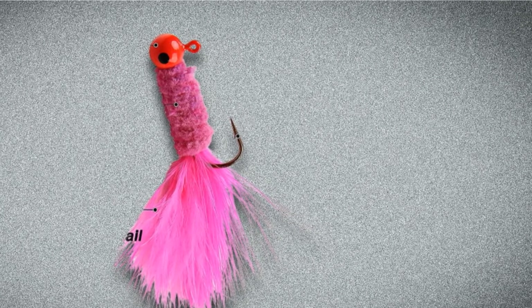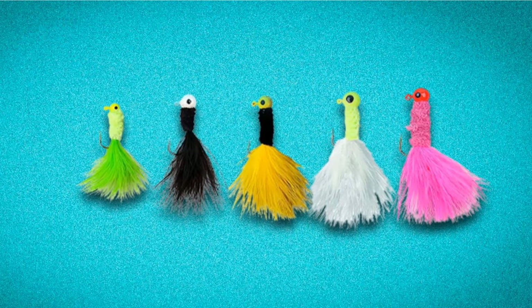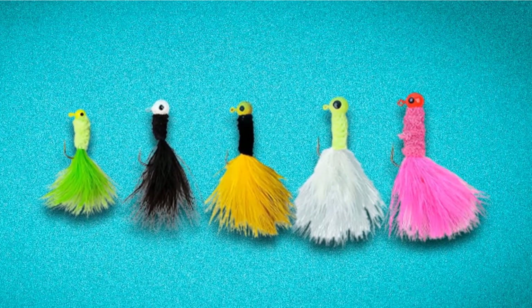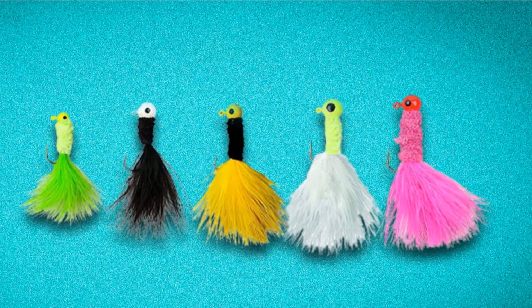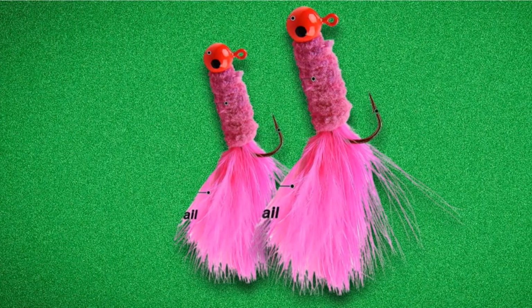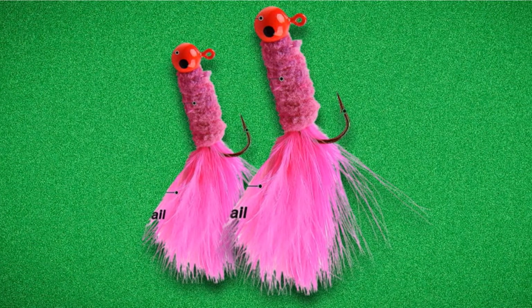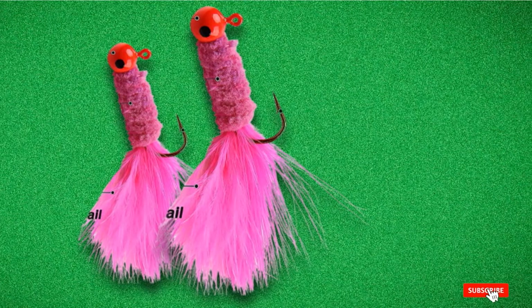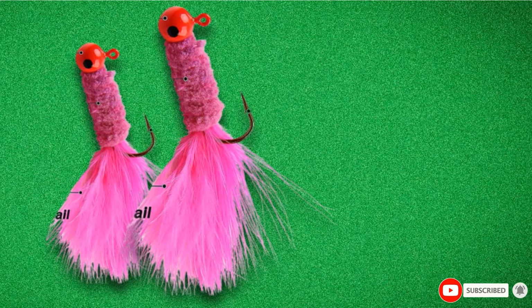Whether they are trolled, cast, or pushed via spider rigging, Marabou Jigs have scored big everywhere crappies are found. And they've caught IGFA world record fish, including a massive 4-pound, 8-ounce black crappie taken in March 1981, which set the 6-pound line class record for IGFA. It was boated by L. Herring Jr. from Kerr Lake, Virginia, while drifting.